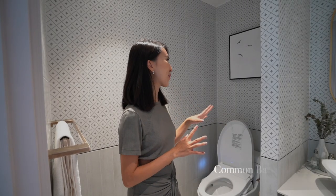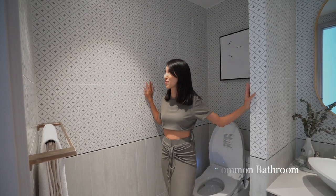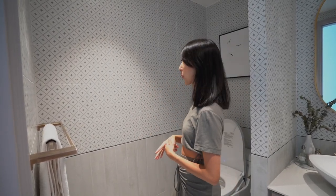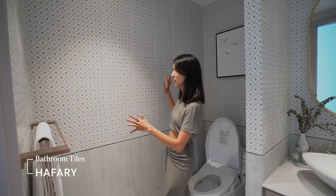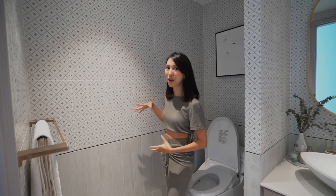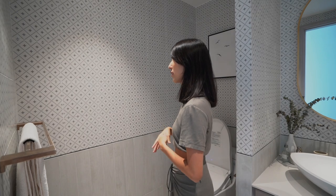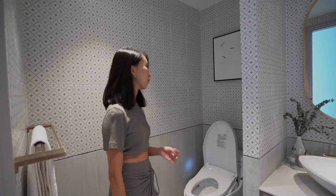The tiles in this common bathroom are definitely a highlight — it almost looks like a wallpaper. But that was kind of the idea we were going for: something that's pretty homogeneous, not too distracting with smaller patterns, but not too boring. I guess this is like the most unexpected room in the entire home — we definitely decided to inject a lot more fun into it, which is why we went for something louder than in the other rooms.